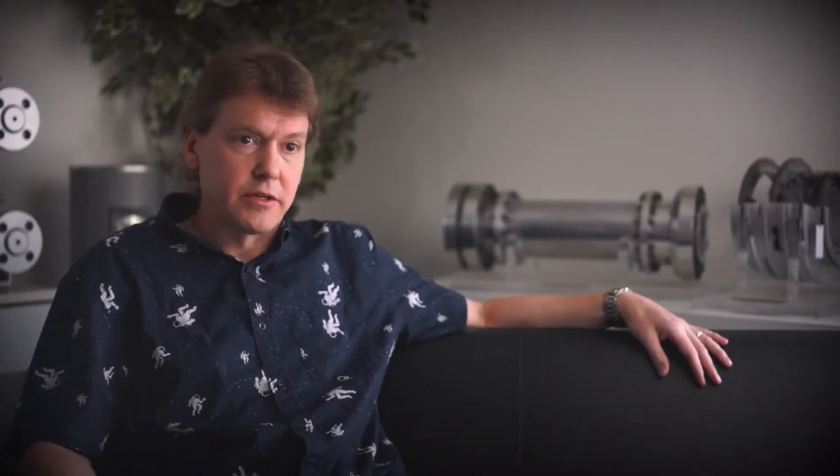We also have the C series rigid couplings, which are designed for vertical applications where there is no thrust bearing in the bottom equipment. These are supplied on vertical pumps and mixer applications.